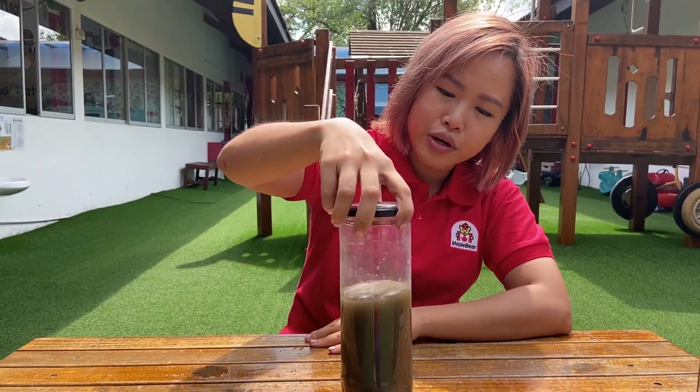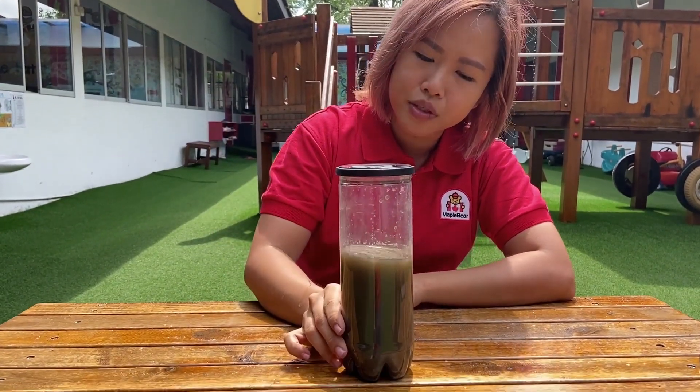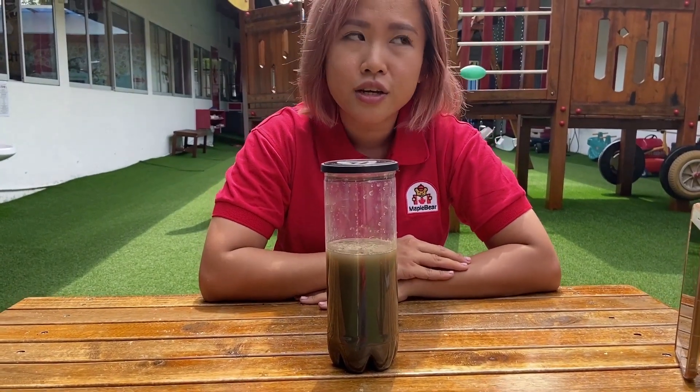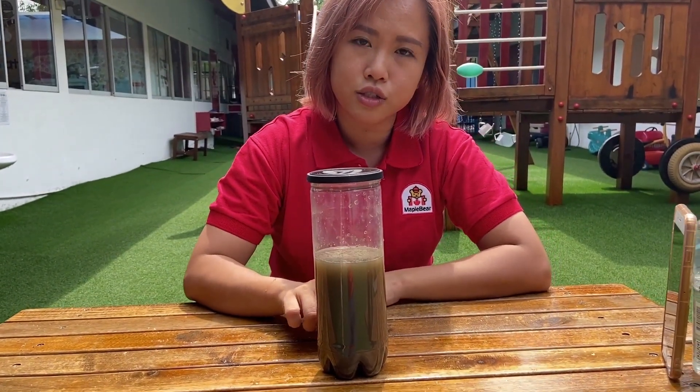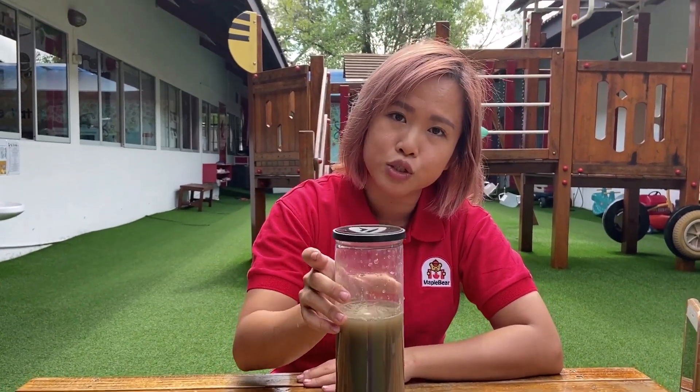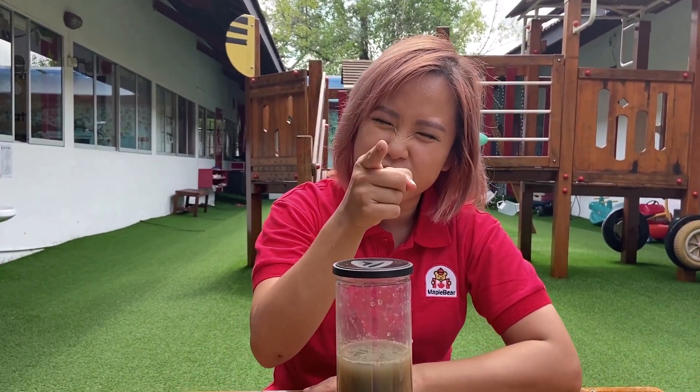Alright, now we will not be able to see anything that happens to the soil right now because it's all mixed up. So we're going to wait for the soil to settle. And in the afternoon, we'll come back to see what has happened to the soil. So stay tuned to find out!